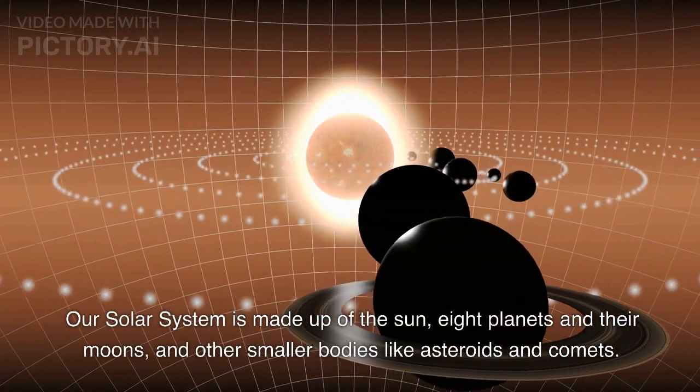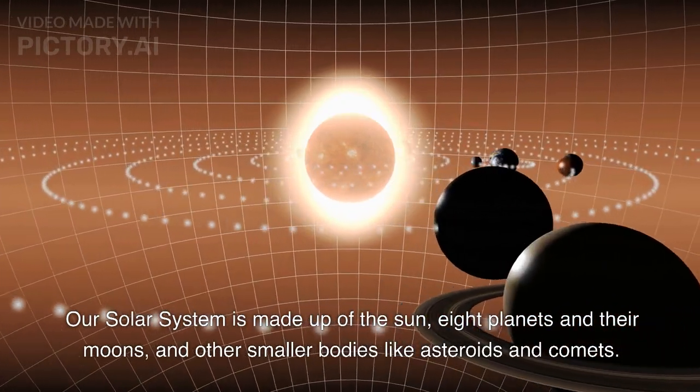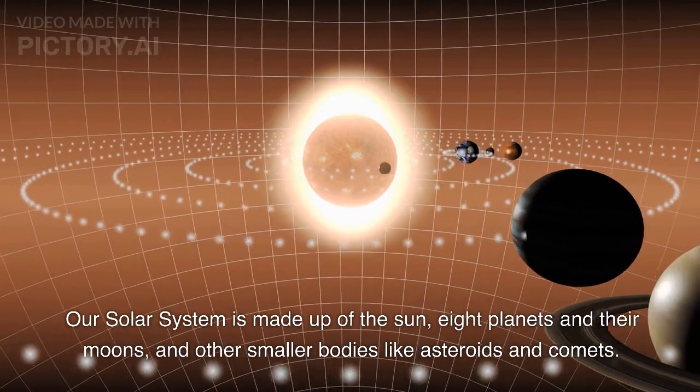Our solar system is made up of the Sun, eight planets and their moons, and other smaller bodies like asteroids and comets.